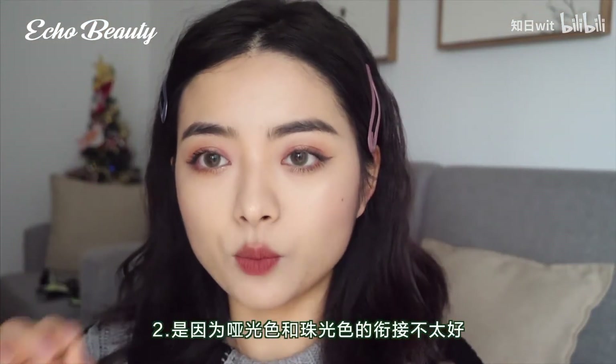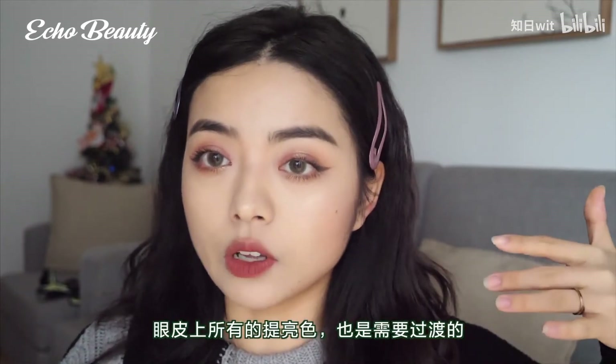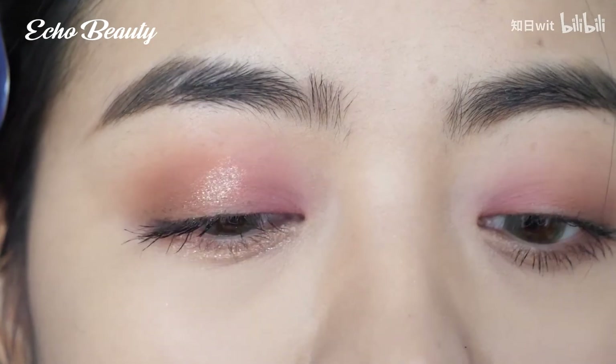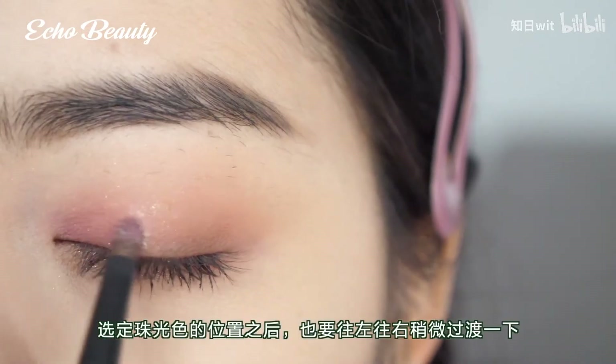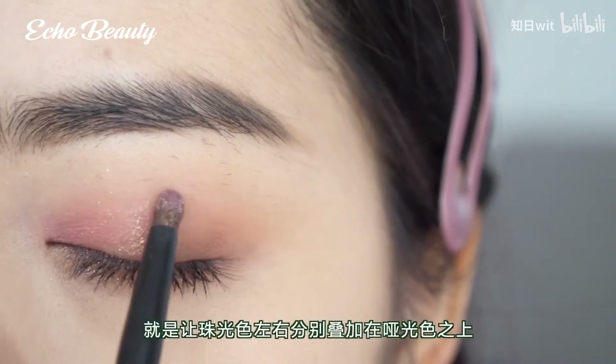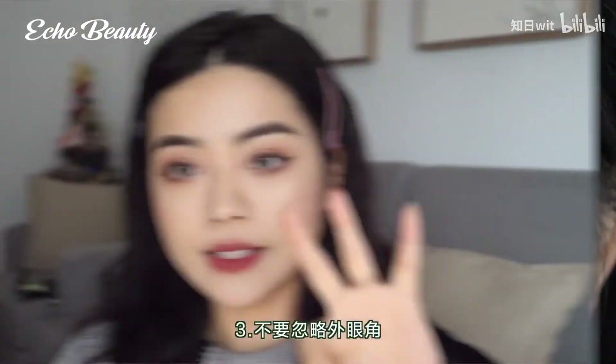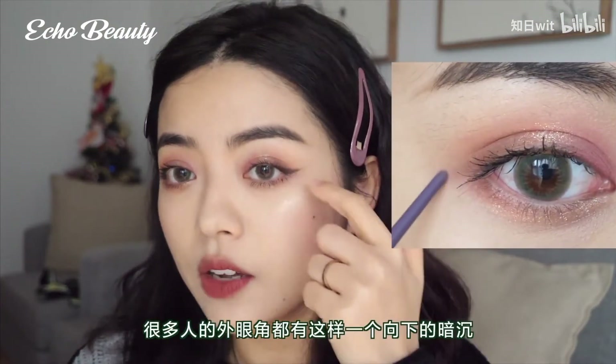The second point: matte and pearlescent color articulation is not good enough. All brightening colors on the eyelids need to be transitioned. After selecting the location of the pearl color, you need to transition it to the left and right so the connection is very natural. Third: don't ignore the outer corners of your eyes.